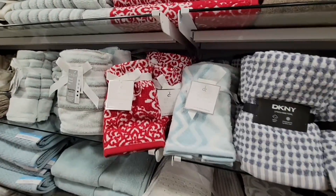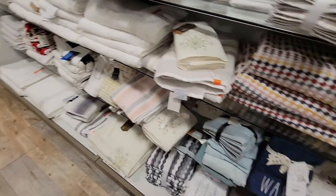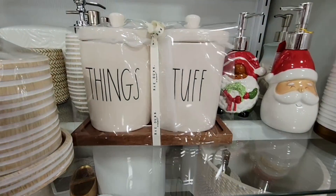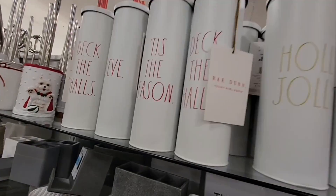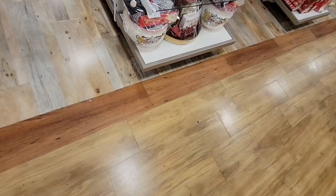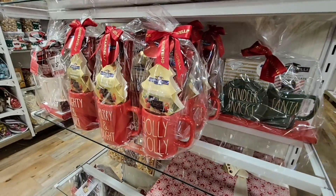I like these towels because you can actually carry them into Valentine's Day with the red and white theme. These little canisters were cute — I don't switch out my Christmas canisters. Those toilet brushes cracked me up — I've never seen Christmas toilet brushes before, but if you're doing your bathroom, go all out! All the fun mug sets they have this year are so cute.